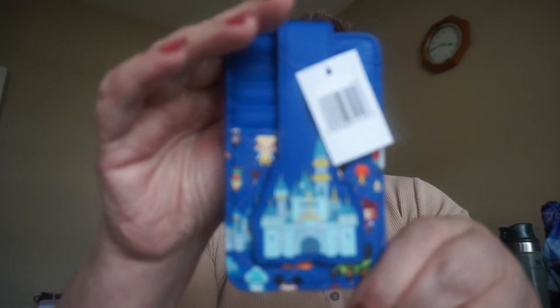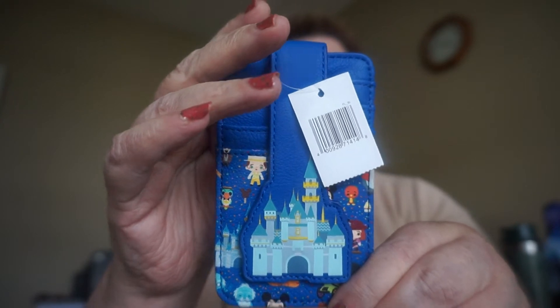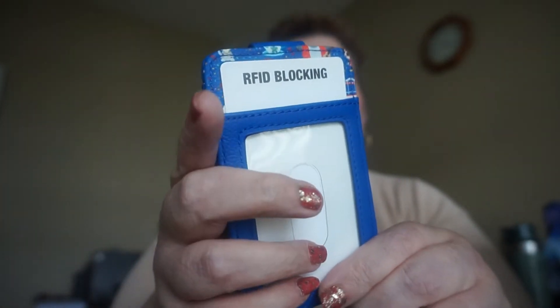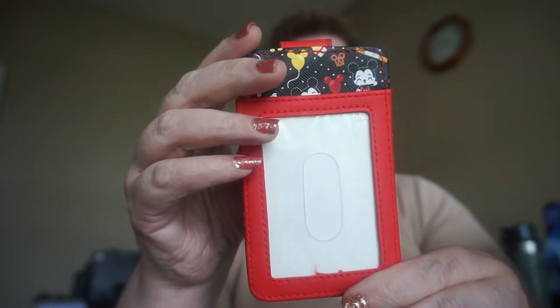I got a Castle card case. These are the ones with the RFID blocking, so if you have your credit card in there, people can't go and scan them. And then the digital Mickey — same situation.